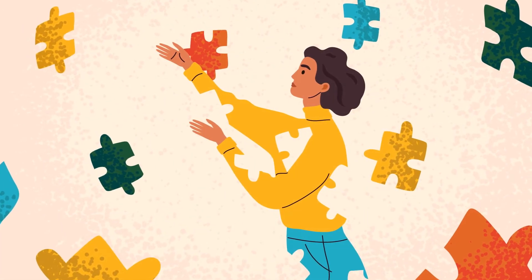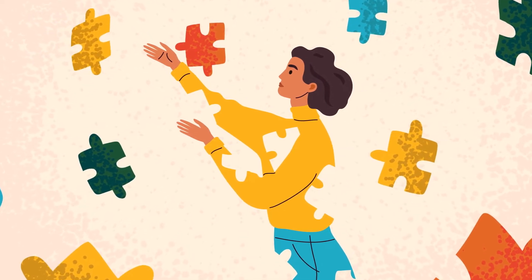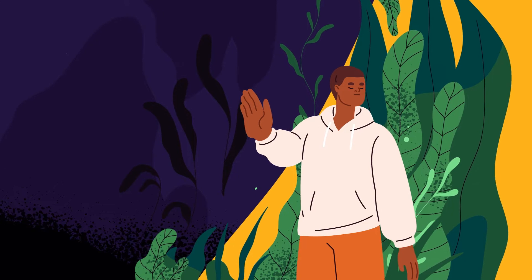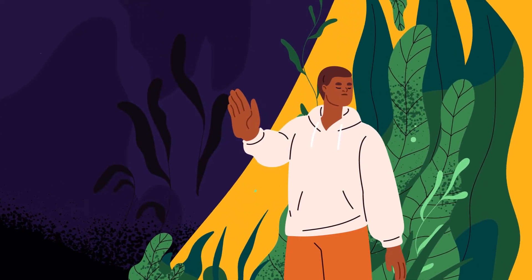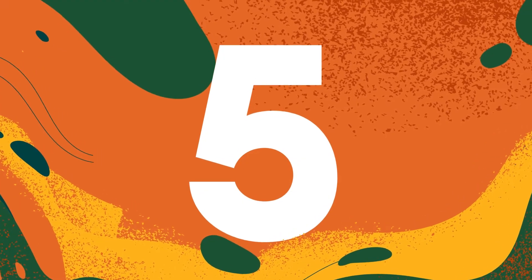Chronic kidney disease occurs when you suffer from gradual to permanent loss of kidney function over time. There is no cure for chronic kidney disease, but you can do your best to slow the progression. Chronic kidney disease is defined in five different stages.